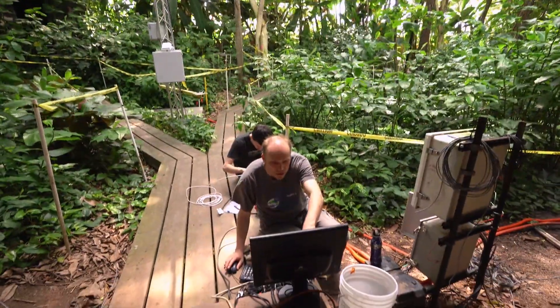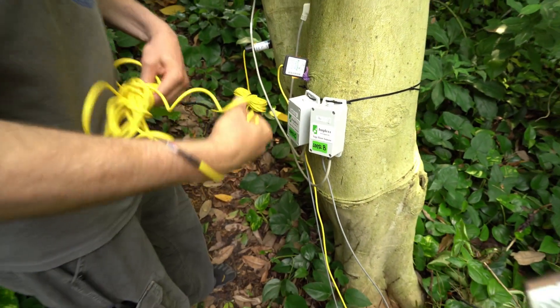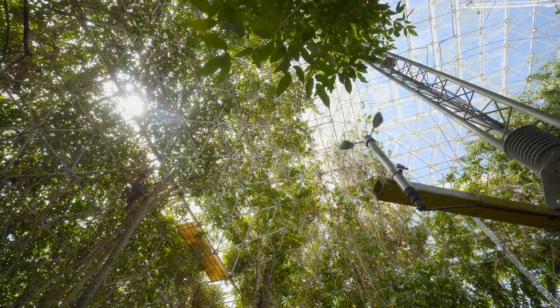Researcher Joost van Heeren is testing out a unique, automated methane measuring system in the Biosphere 2 rainforest before it's introduced into the Amazon. Such experimentation will shed light on how natural sources contribute to the global methane budget.